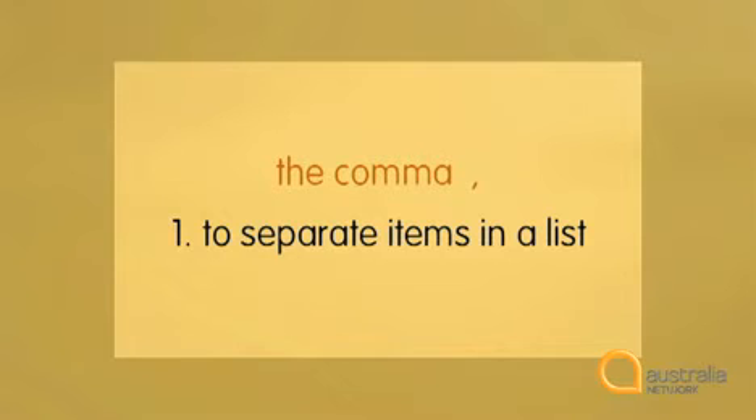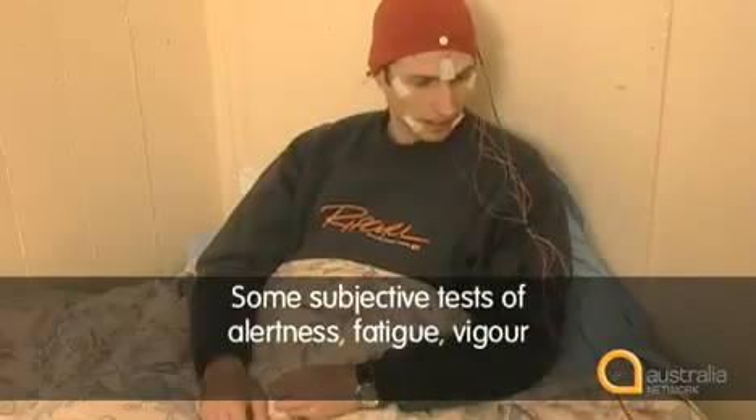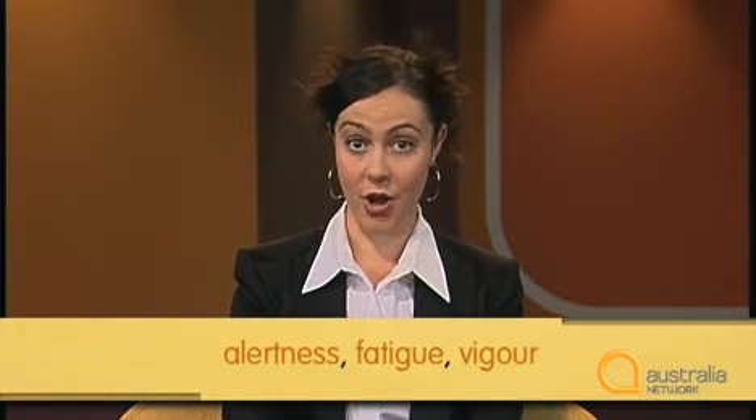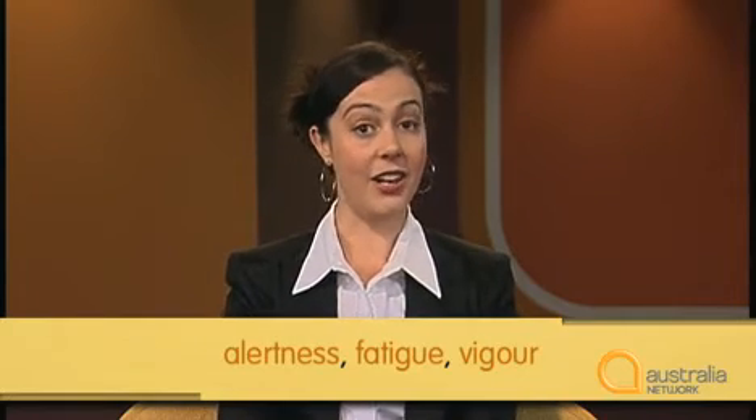First, commas are used to separate items in a list. Look at the way commas are used here: 'Some subjective tests of alertness, fatigue, vigour, and also some cognitive performance tasks.' Notice that when we write down her speech, we put commas where she uses pauses, and we use intonation to separate the items in a list. We write alertness, fatigue, vigour. We read this as alertness, fatigue, vigour. Adding a comma between items in a list tells us clearly how many different items there are.